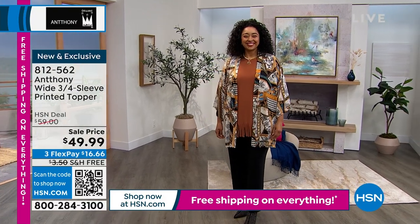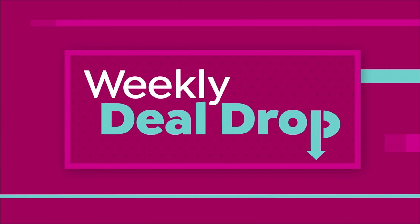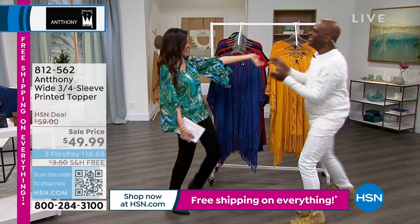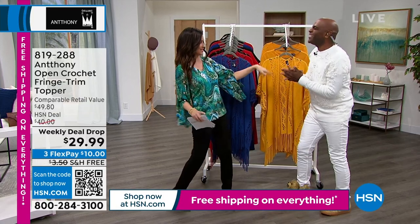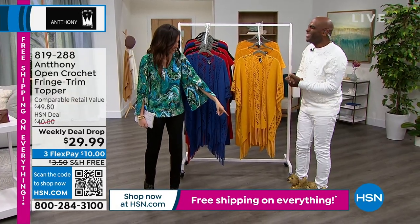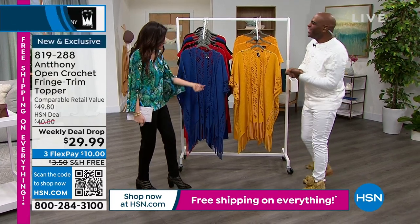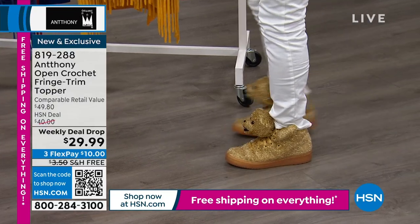Let me introduce Anthony — I always tune in to see what he's created and what he's going to wear. He's wearing a beautiful ivory look. And look at his boots — they're little teddy bears by Jeremy Scott. I love him, a fellow designer.